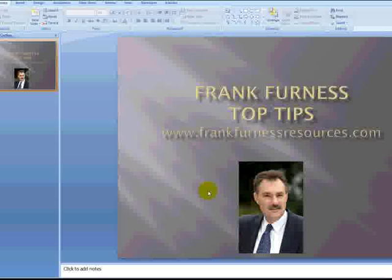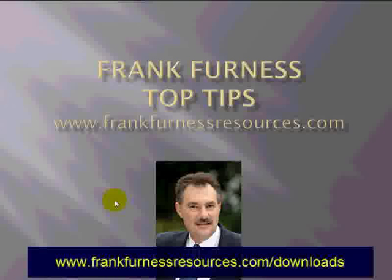Please remember to get lots and lots of free tips on my video site youtube.com/salestips, and also at frankfurnessresources.com/downloads — lots of tips, free ebooks and software. Thanks for watching.